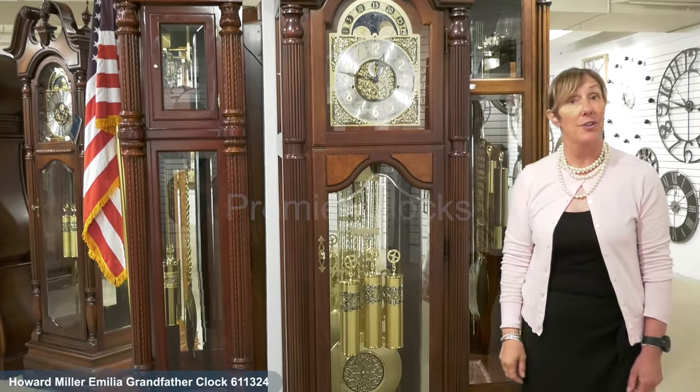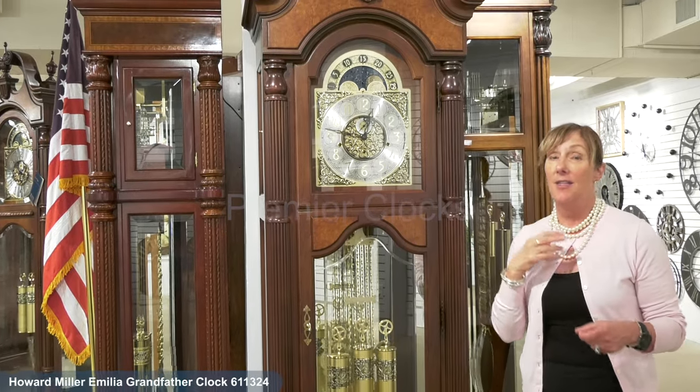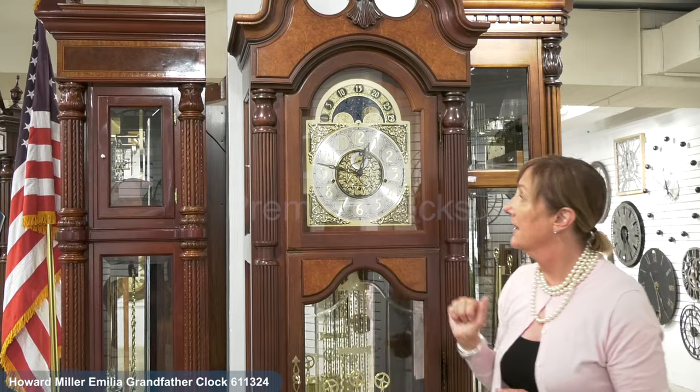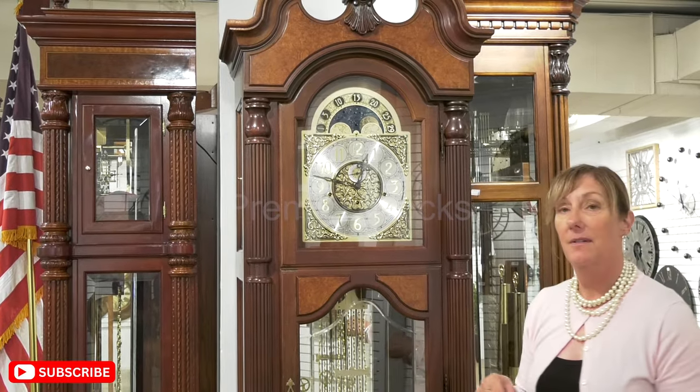It is a single chime, which allows you to play Westminster, which you will hear throughout the day — quarter, half, and three-quarters chime — and strikes on the hour. We also feature a nighttime shutoff on this clock.